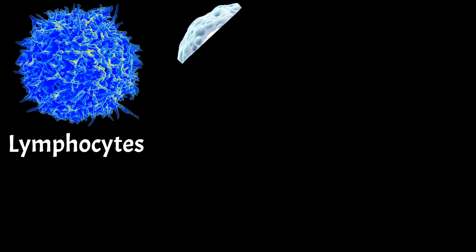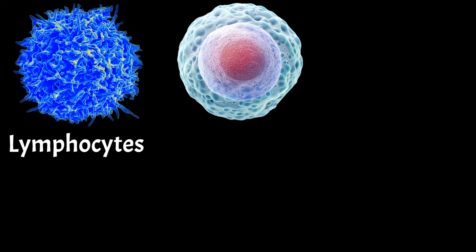Lymphocytes are responsible for responding to viral infections, and increased lymphocytes indicate a viral infection in the body. Low lymphocyte levels can increase the risk of viral infections. Monocytes will later become macrophages — large cells that engulf pathogens and cellular debris. They are also antigen-presenting, meaning they help activate other immune cells. Elevated monocytes are a sign of chronic infections like tuberculosis and fungal infections, autoimmune diseases like rheumatoid arthritis and lupus, and certain cancers like lymphomas and leukemias.